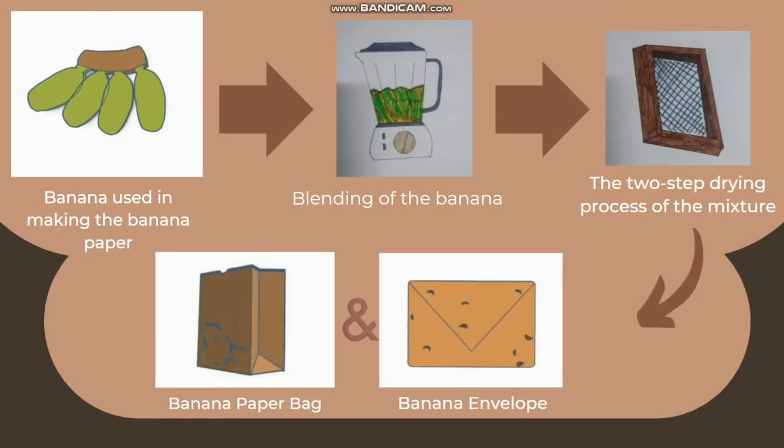This is a sneak peek of the making process of our products. This includes the blending, drying, and molding process of our banana paper bag and envelope.